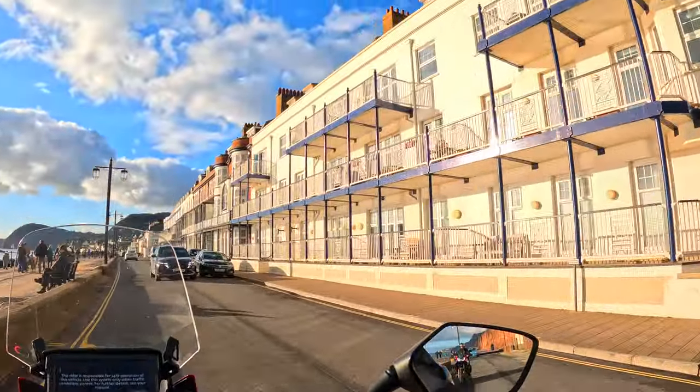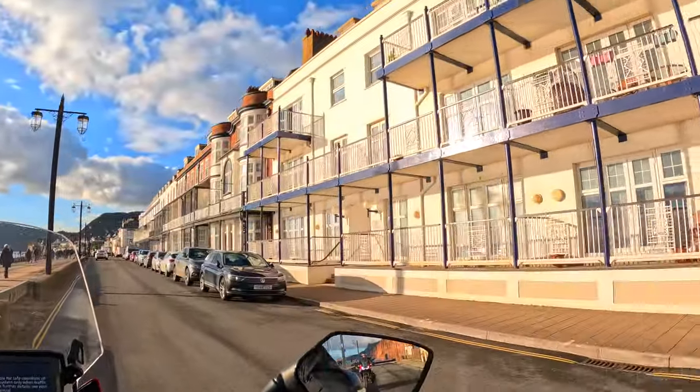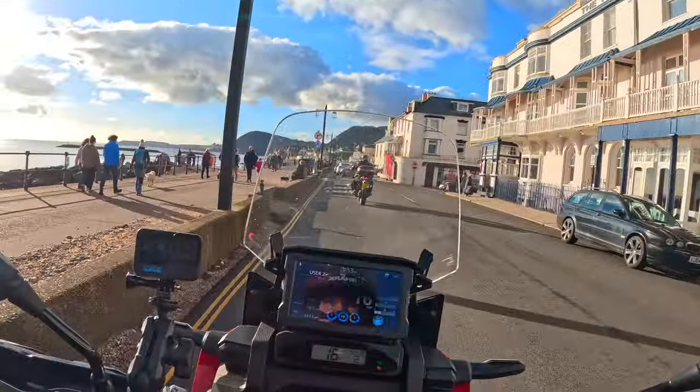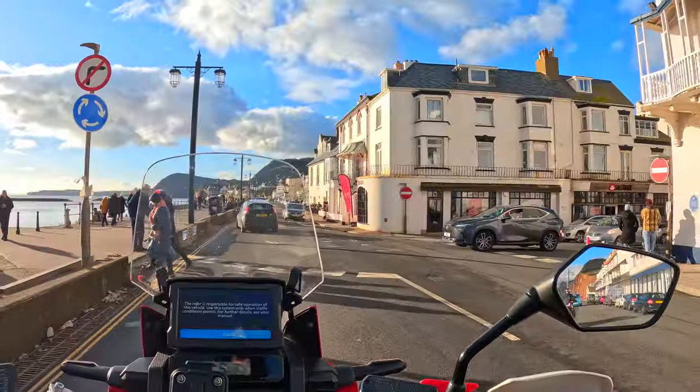You can imagine back in the day this would have been like holiday destination central. All of these were hotels along the front, I think. Everyone is in Tenerife now. Yeah, that's it.